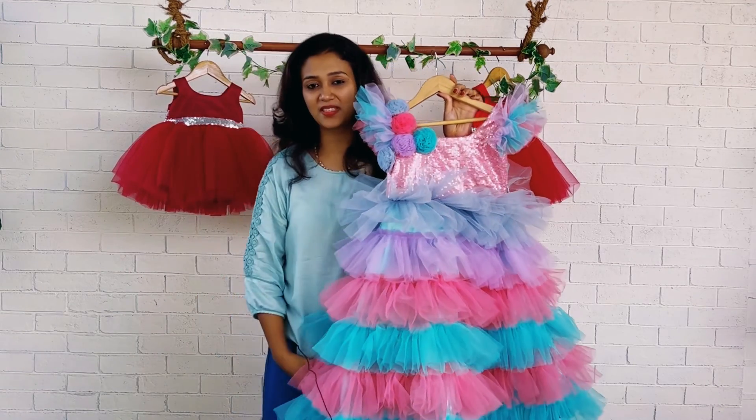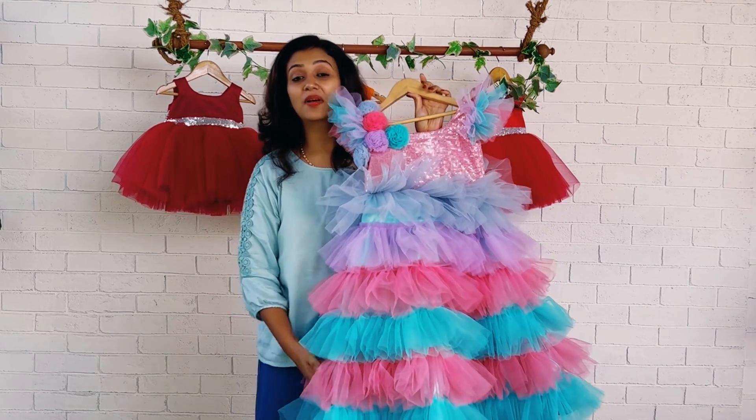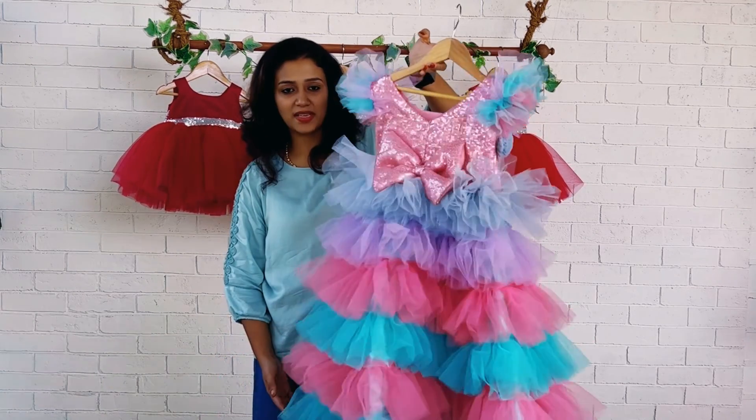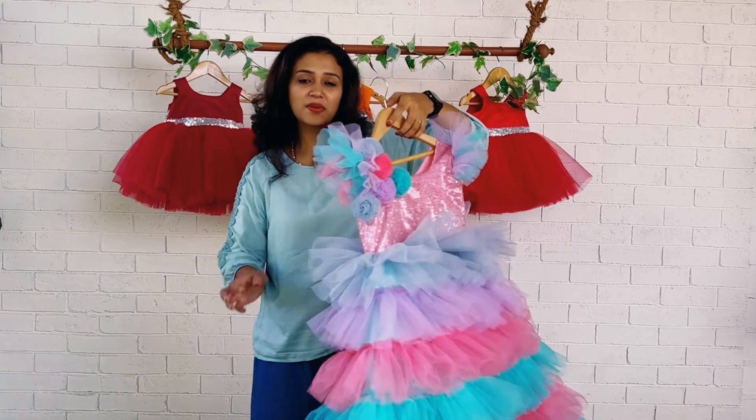Hi friends, welcome back! This is Baby Teen and I am Najunas. Today our multicolor dress has multiple layers. This is the front side of the frock and this is the back side of the frock.